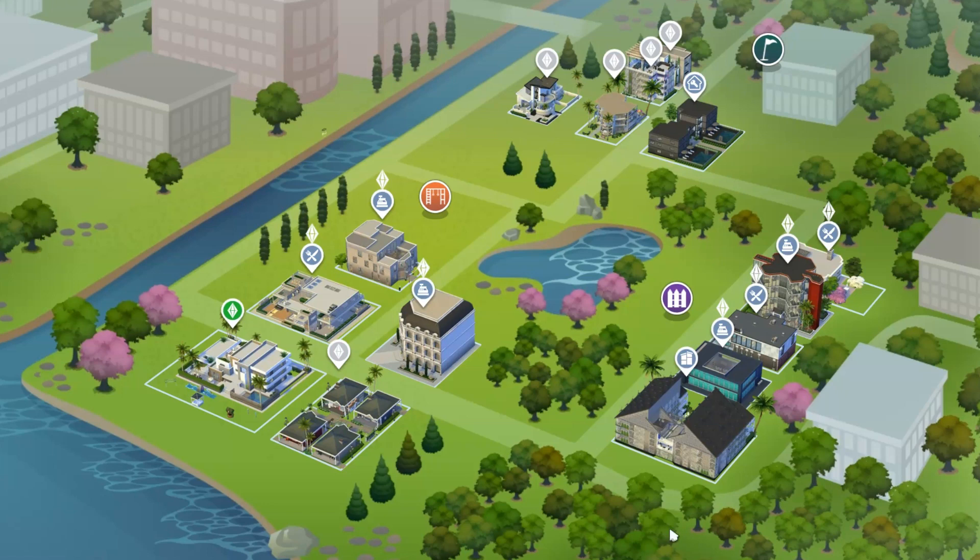Welcome or welcome back to Sims for Seniors. This is our final episode on the Trust Fund Baby Challenge.